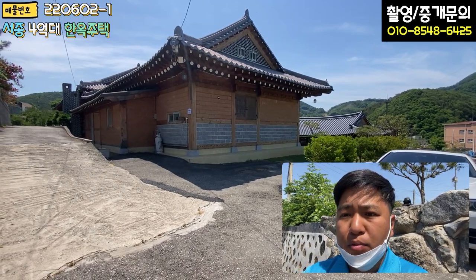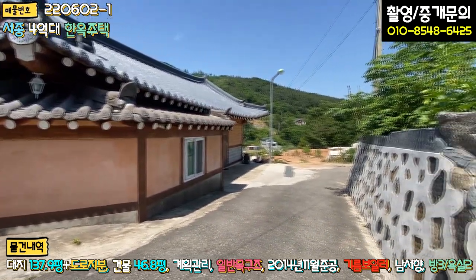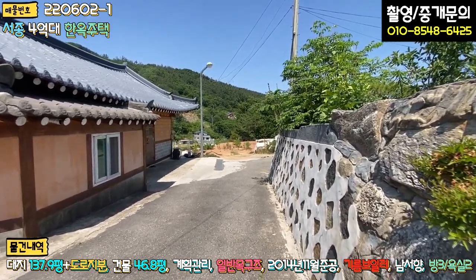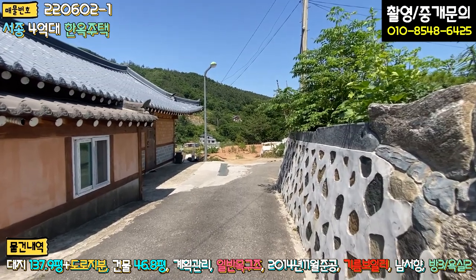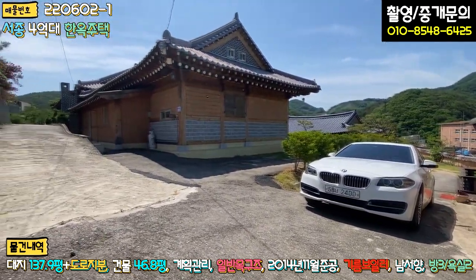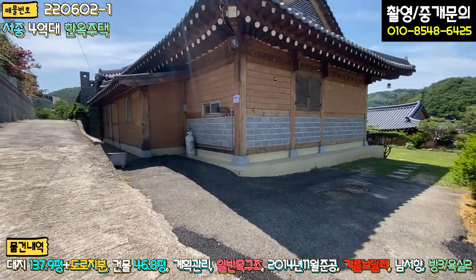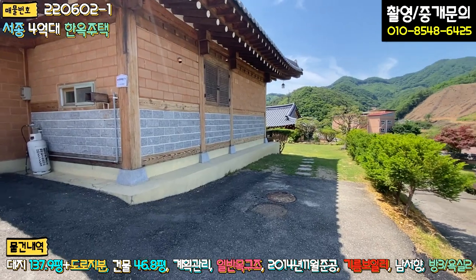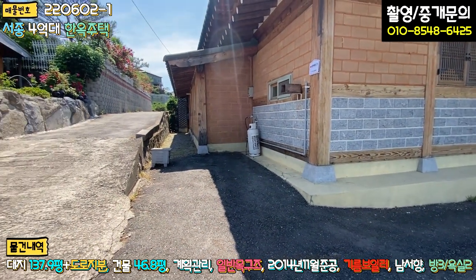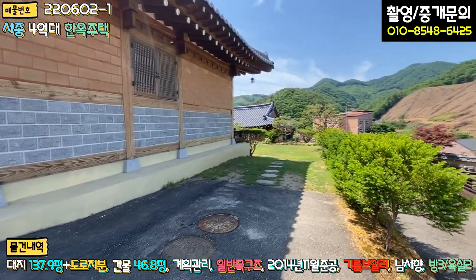외관부터 한번 보겠습니다. 메인 진입로로 들어오시는 길 일부 구간이 폭이 좁긴 하지만 전혀 문제는 없습니다. 길막힘 현상은 없고요. 들어오시면 첫 번째 집, 두 번째 집이 있습니다. 좌측은 시멘트 포장, 우측은 아스콘 포장 구역에 주차하시면 되는데, 정화조 있는 부분에 후진 주차하시면 두 대, 좌측 소형 차량 한 대, 총 세 대 주차 가능합니다.